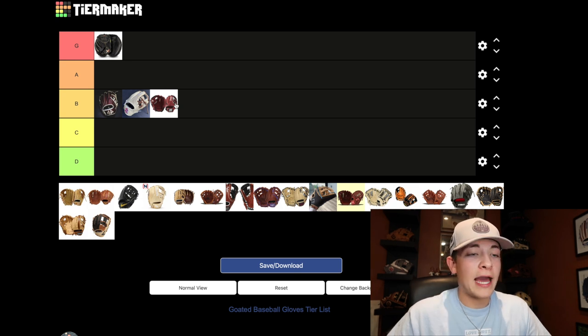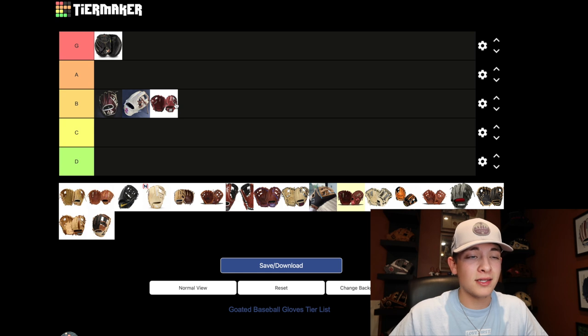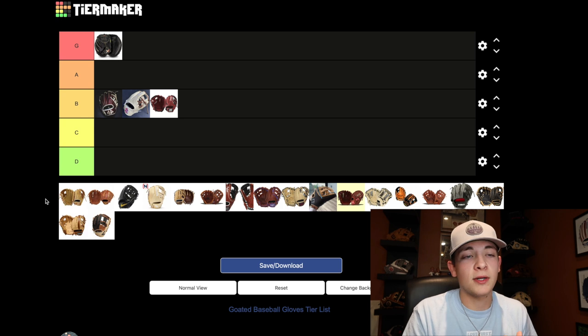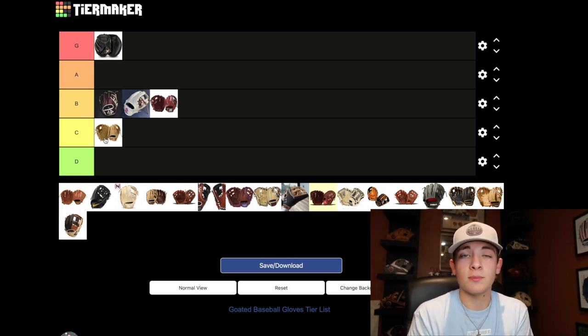Right below the Capital series is the Marucci Cypher series. I have tried this one before and it did feel a little bit thinner, maybe lesser quality, which you'd expect at a lower price point. However, the step up from the Cypher to the Capital series is a huge jump, so I'll have to put the Cypher series in the C spot. When new additions to Marucci come out I'm definitely looking forward to those — maybe that will step it up again, but for now it's going in that C spot.